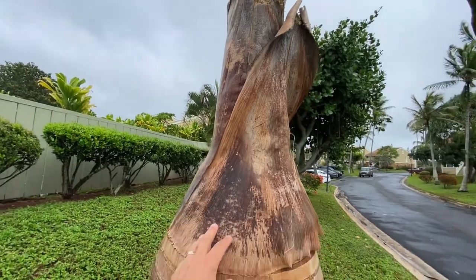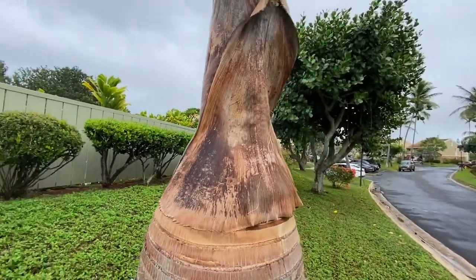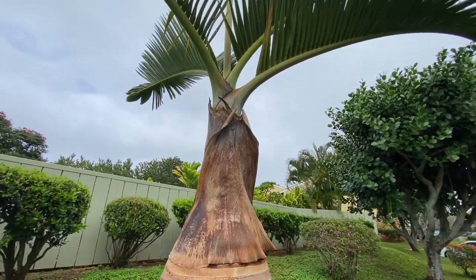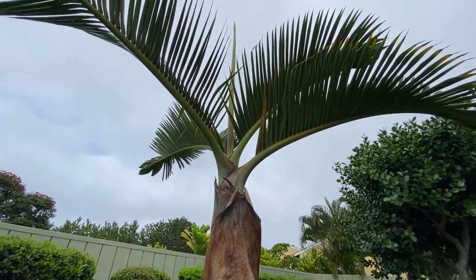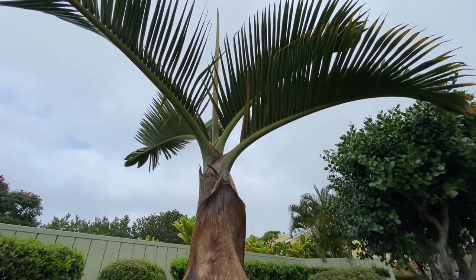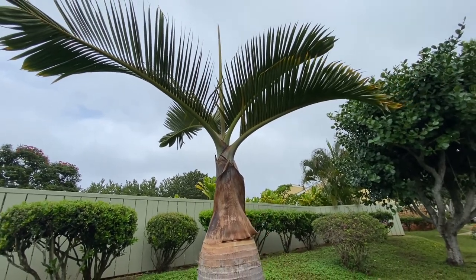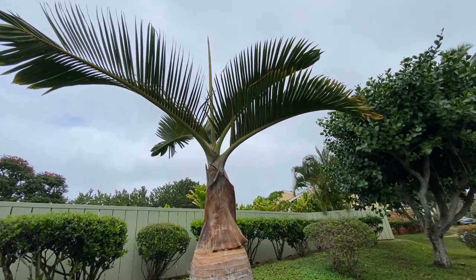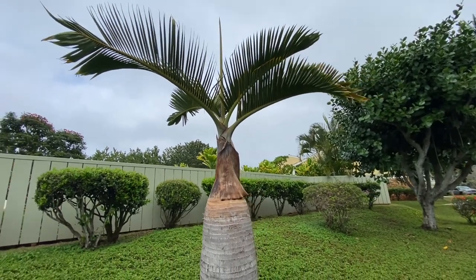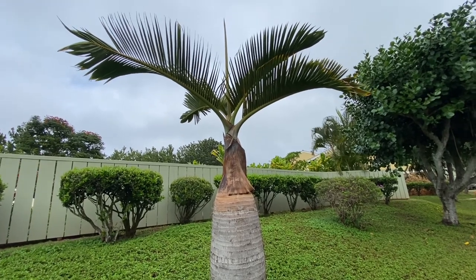The crown shaft of this palm has leaf bases that naturally will peel away as the petioles age, exposing new layers to the crown shaft. You'll also notice the fronds on the Bottle Palm have quite a bit of an arch to them, and you usually only get four to six fronds at a time emerging from these palms.